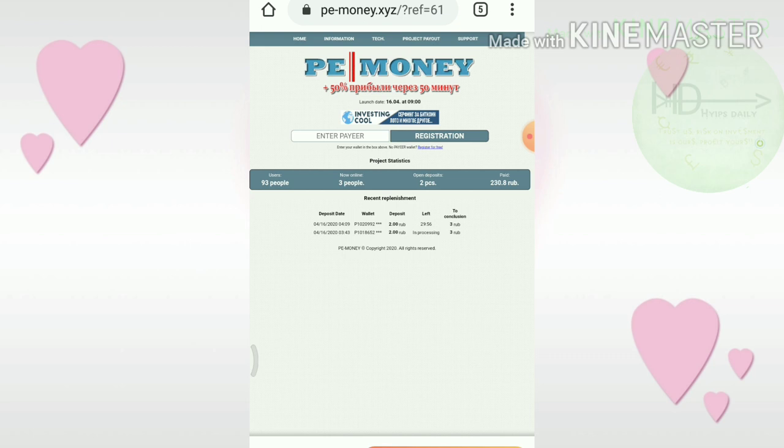After entering your Payer wallet ID, it redirects you to the page where you have to make a contribution by entering the amount — 5 rubles to 10 rubles. Don't invest more than that.